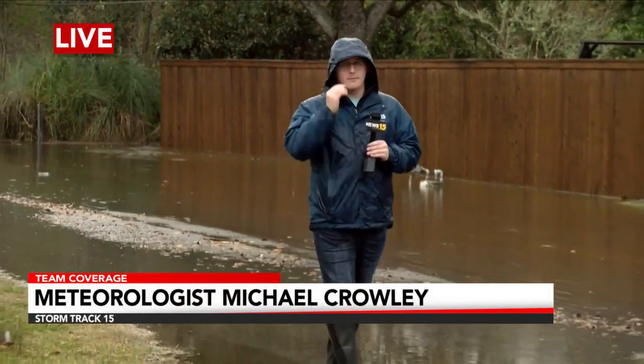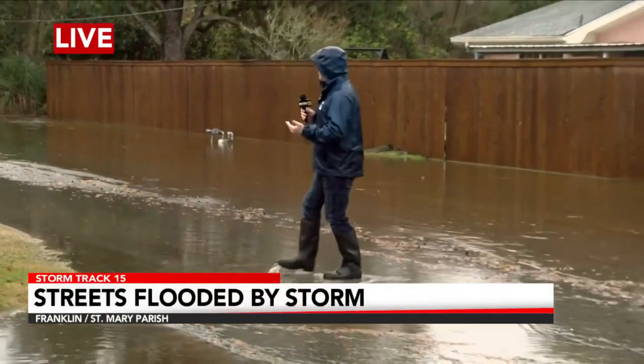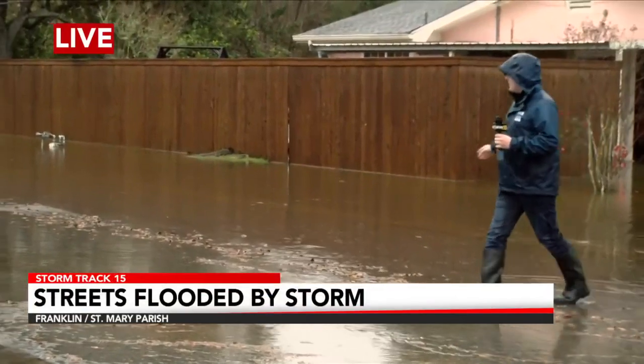Well, right now we are in Franklin. We're just a little bit outside of Main Street, but we are eventually going to make it there later on in the hour, so make sure you stay tuned for that. Every single road in Franklin, according to city officials, has been flooded, and this one is no exception. We are currently on Arlington Road — you can see behind me that this road is actually partially flooded.